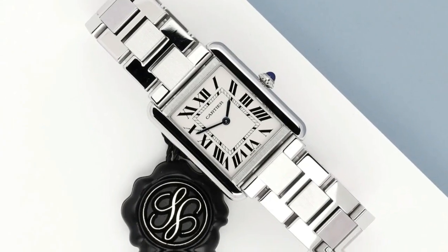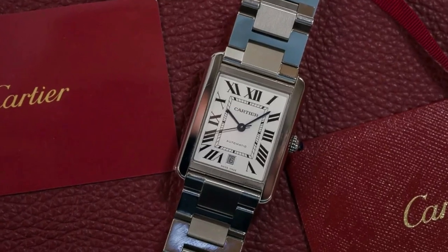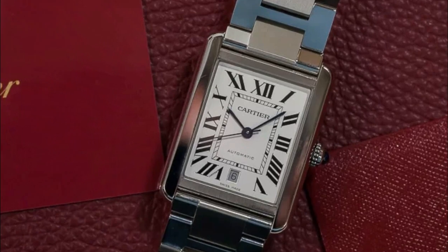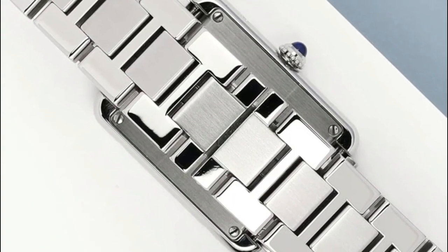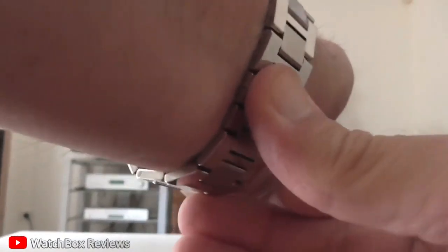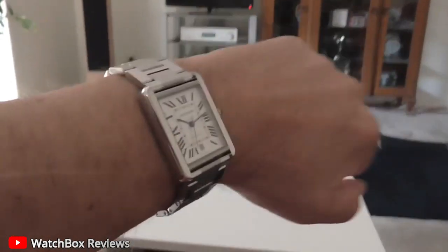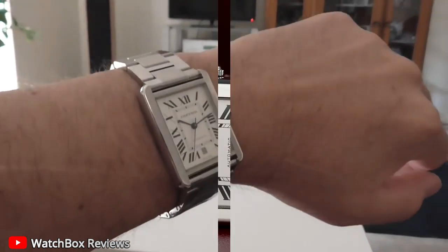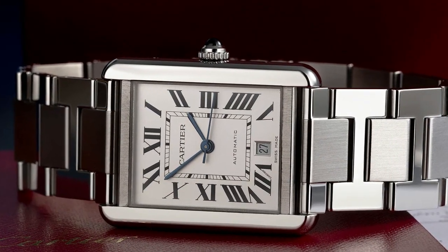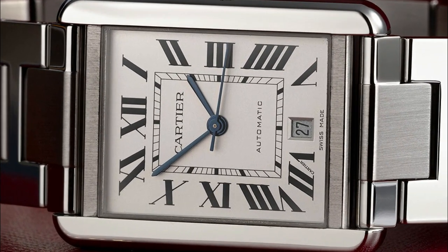With a water resistance rating of up to 99 feet, it can handle splashes, light rain, and even brief immersion in water, letting you wear it with confidence during outdoor activities. In conclusion, this watch is a testament to Cartier's commitment to excellence. With its premium stainless steel construction, automatic self-wind movement, optimal case diameter, and impressive water resistance, it embodies style, durability, and functionality.